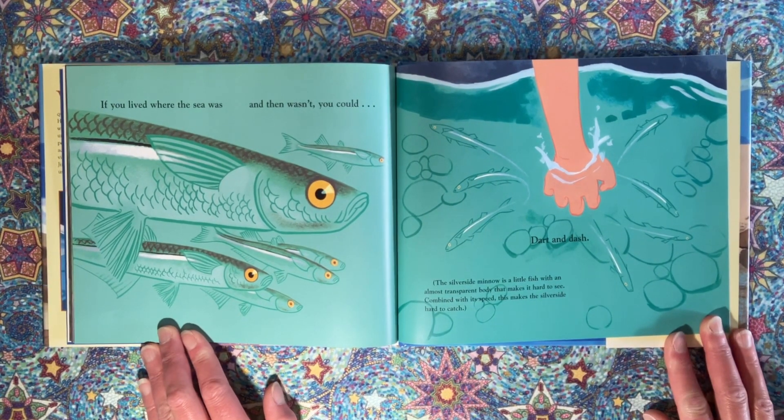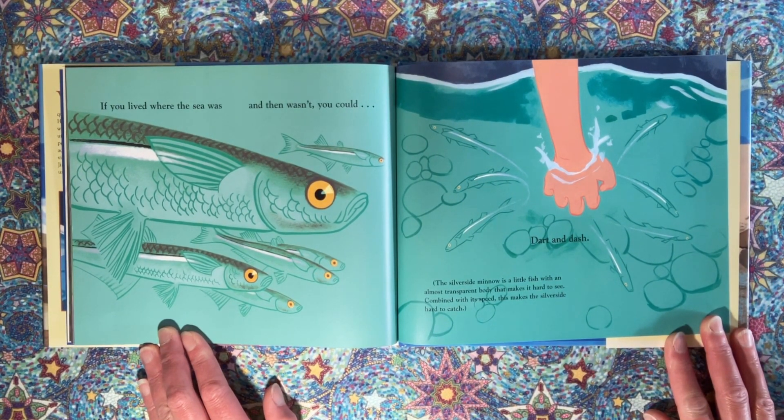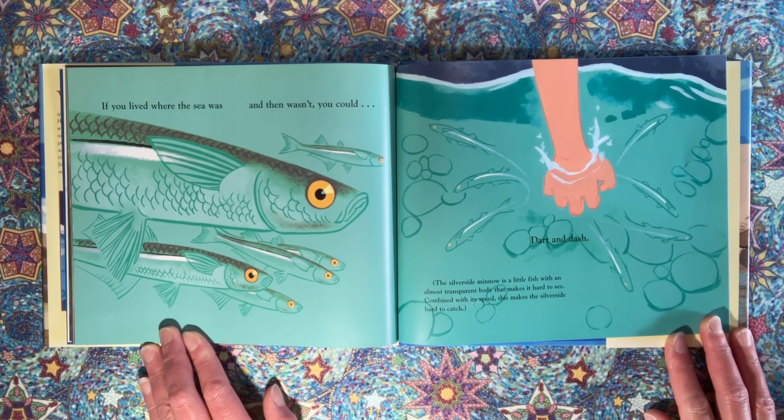If you lived where the sea was and then wasn't, you could dart and dash. The silverside minnow is a little fish with an almost transparent body that makes it hard to see. Combined with its speed, this makes the silverside hard to catch.